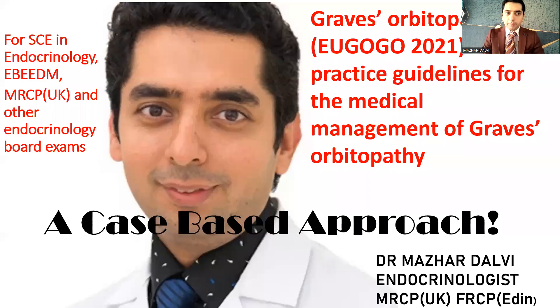Good morning, everyone. Hope you all are doing well. Today, we are going to discuss a very important session on the European Group guidelines on Graves' orbitopathy, which we also call as EUGOGO guidelines, and they were released in 2021. We are going to discuss the entire clinical practice guidelines via a case-based approach. So let's start right now.